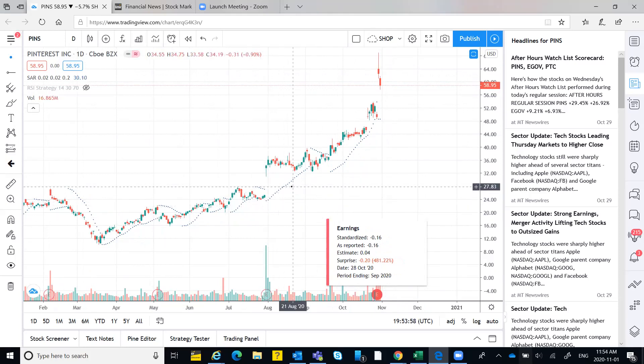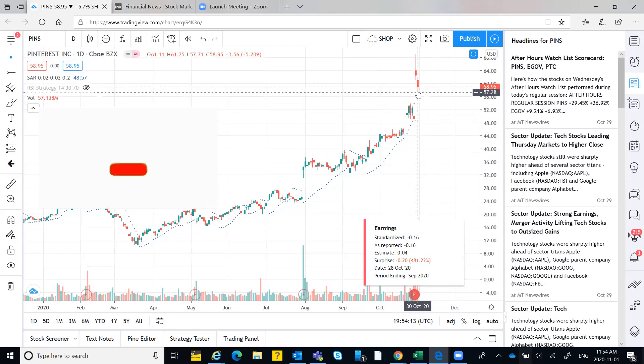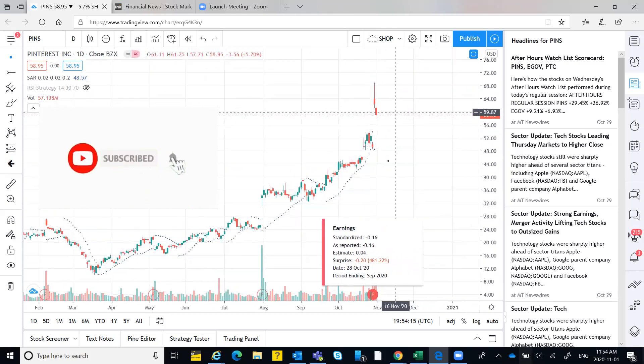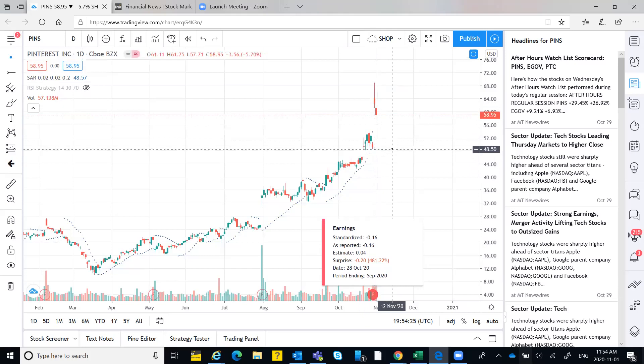Previously the pattern was: gap up, consolidate, gap up again, consolidate — that was a clear uptrend. I have Parabolic SAR applied here. As per the Parabolic SAR it has not yet generated any signal; the dot is below the candle, still indicating buying. But it's not giving a correct picture right now.